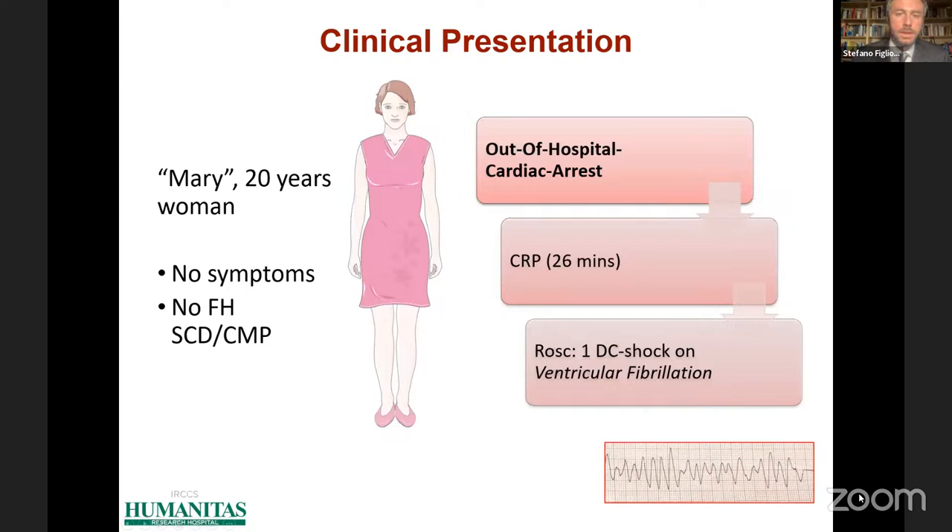Let me start with a story and introduce you to Mary. Mary was a 20-year-old asymptomatic woman with no family history of sudden cardiac death or cardiomyopathy. She had a cardiac arrest, and after 26 minutes of CPR and defibrillation for ventricular fibrillation, spontaneous circulation was restored and the patient was transported to our hospital.